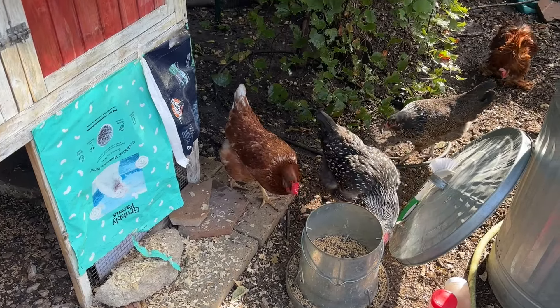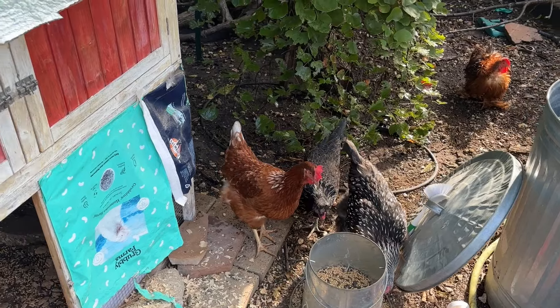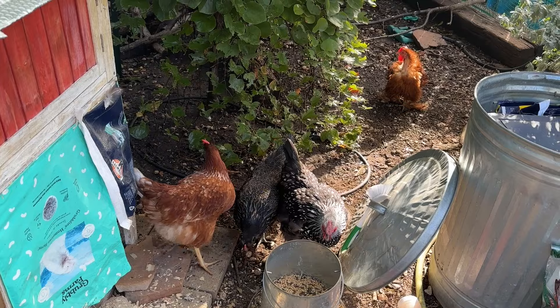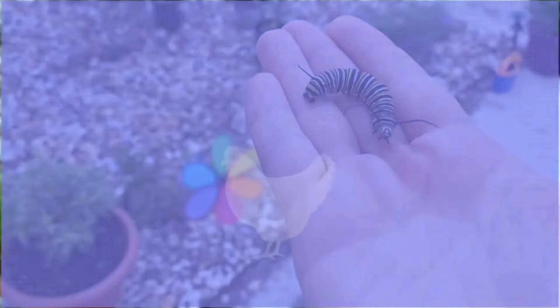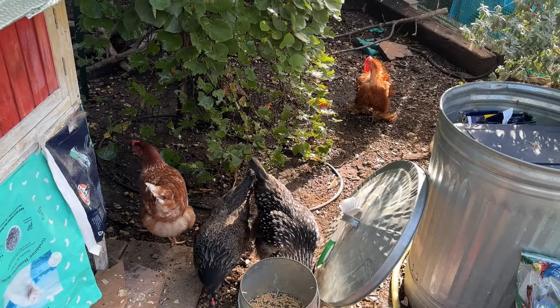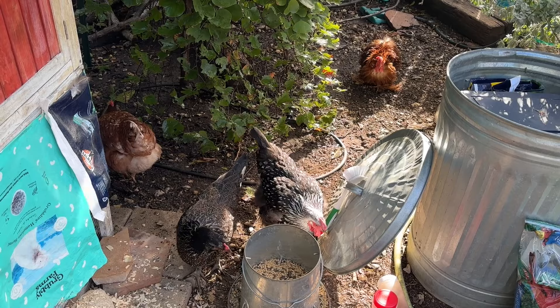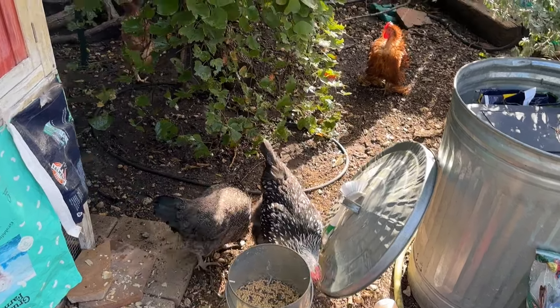Good morning, everybody. I'm Sarah, the Real Simple Mama. It's a beautiful autumn morning, and I'm going to do a five-minute chicken tip video about why to keep your nesting boxes comfy and clean, but also small. We're out in the middle of doing all of these chores. I'm going to jump right into the content and keep this under five minutes, and I'm not trying to sell you anything.